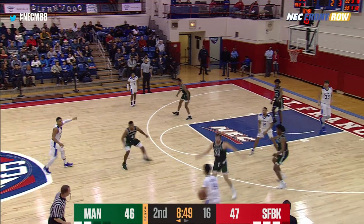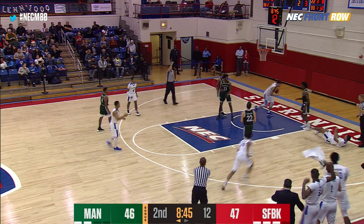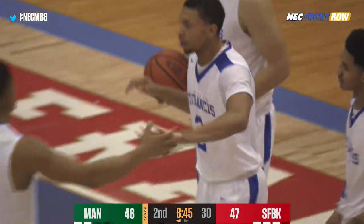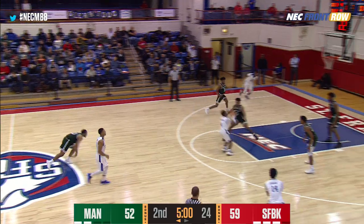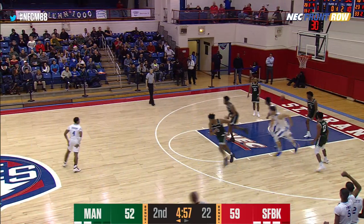Here's Hurley down low driving in, he scores and he'll have a chance at a three-point play. Three Jaspers — Capuano, Ucillo and Williams — with four fouls apiece. There's Chauncey Hawkins tipped up and in by Corey Johnson.